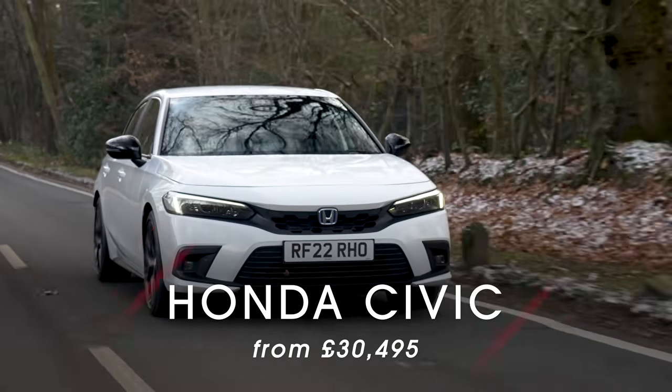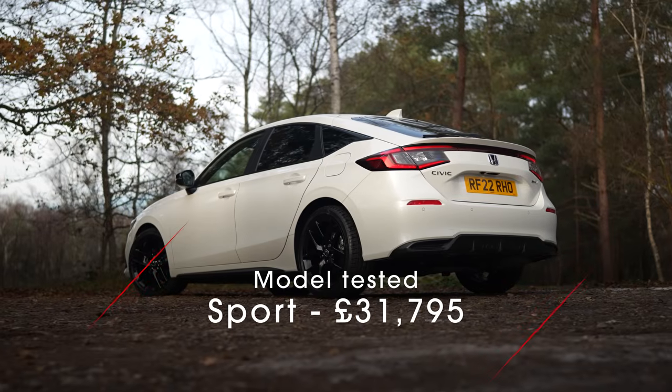This is the new Honda Civic and in this review we're telling you 10 things that you need to know about this car.